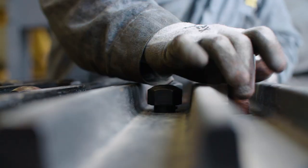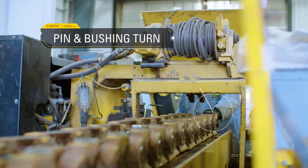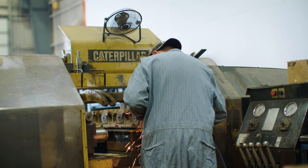We can monitor and build trends on the wear of your tracks through the wear management program that Caterpillar has put out. And we can actually see fleets across the United States.